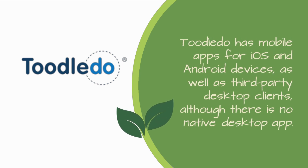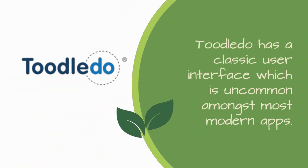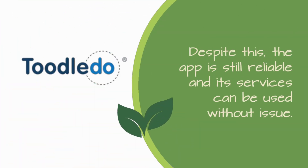Tootledo has mobile apps for iOS and Android devices, as well as third-party desktop clients, although there is no native desktop app. Tootledo has a classic user interface which is uncommon amongst most modern apps; despite this, the app is still reliable and its services can be used without issue.